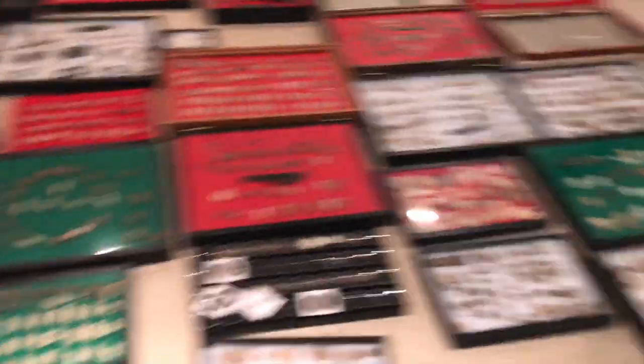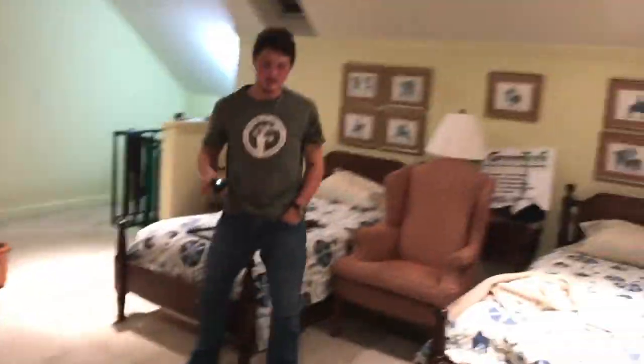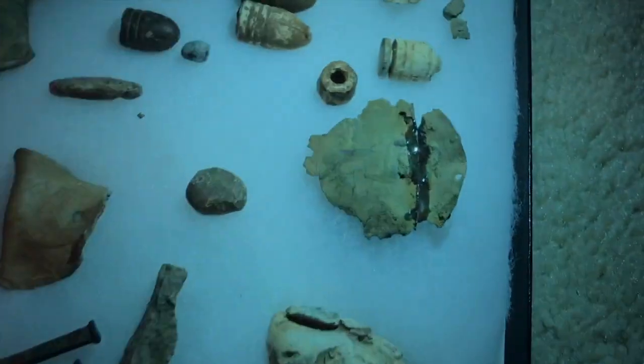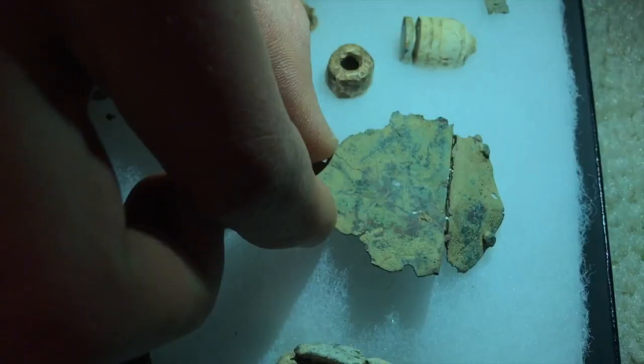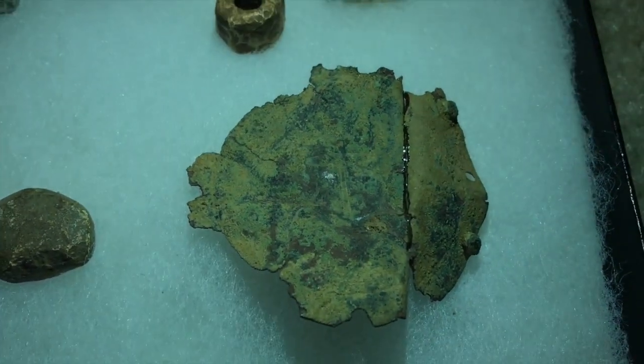If y'all have any questions about what something is, Jay and I can help in the comments. Or if you can help identify something — like this right here — I was thinking it was the top of a compass because it does have US on it. It's in rough shape; might have to take a picture and post it to show better detail.